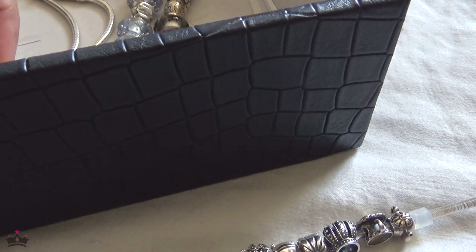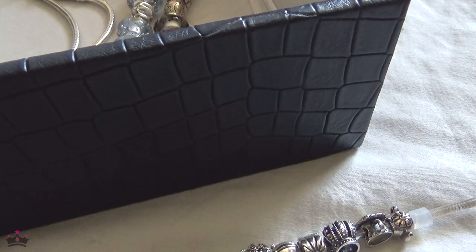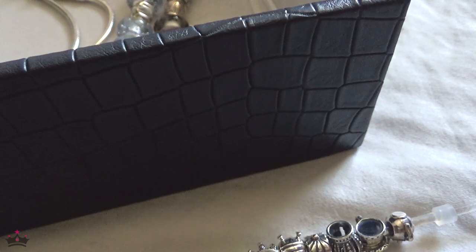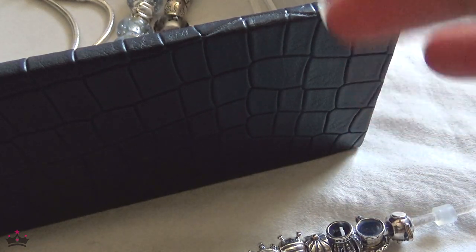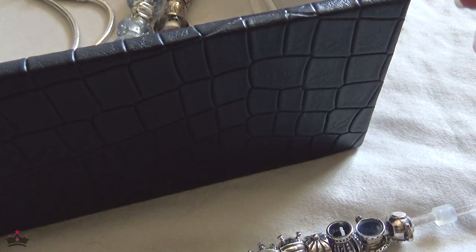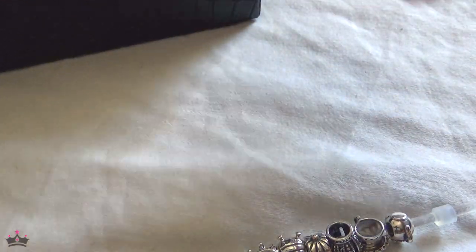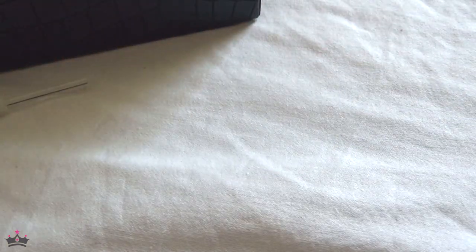Some of these may have stories behind them, some may not. Some I like to design by themes — if a charm fits the theme then it doesn't have a specific meaning, but the theme does. So that's what we're going to do.